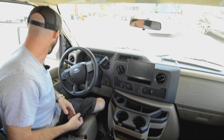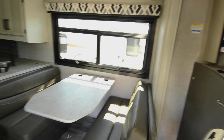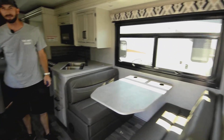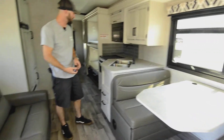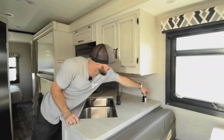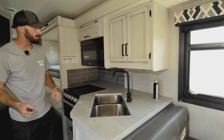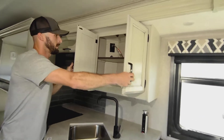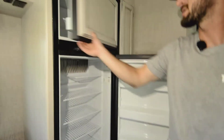The dinette folds down into a bed, and the couch pulls out into a bed too — so you're sleeping six before you even get to the bedroom. There's a nice big counter space, plus built-in pop-up USB ports and plug-ins that are out of the way until you need them. Good storage throughout the kitchen, a stainless steel double sink, storage below, and a 5 cubic-foot Norcold two-way fridge running on gas or electric.